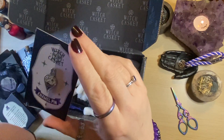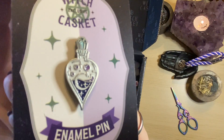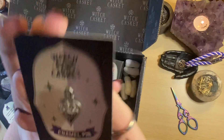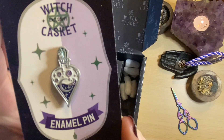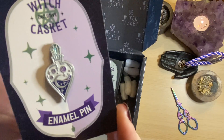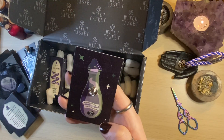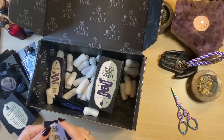Next, the pin badge — this is our enamel pin, a monthly regular. This one is particularly lovely: a nice potion bottle with a moon symbol on it and what looks like maybe an emerald stopper in the bottle. Very nice indeed, it's got a single pin on the back.